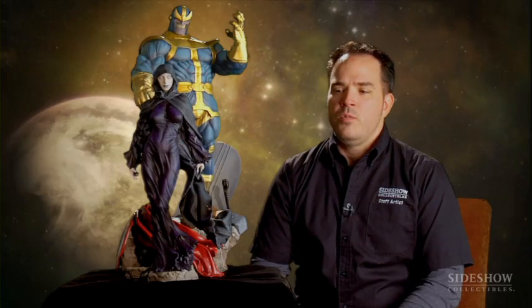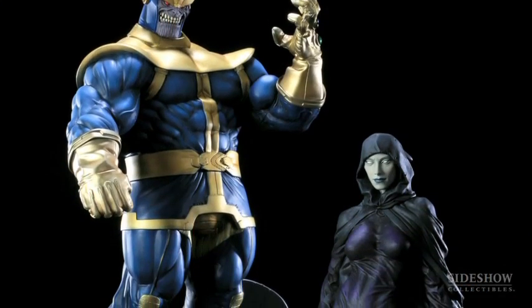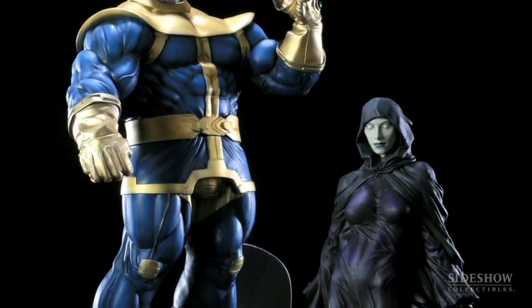This piece was designed years ago. We've distinguished our Marvel lines with the Comiquette series and then the Diorama series. This technically is around our Comiquette scale, but there are two characters in it, so it now becomes a Diorama.